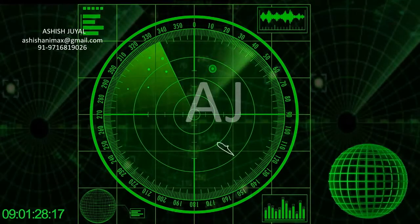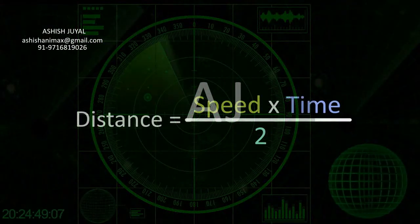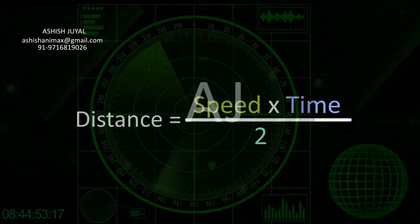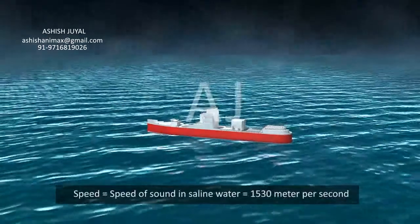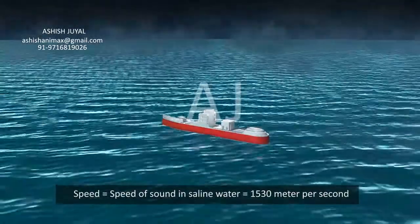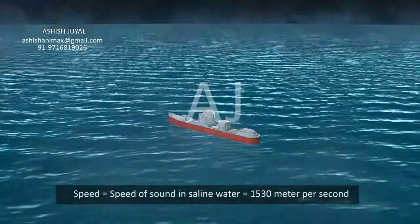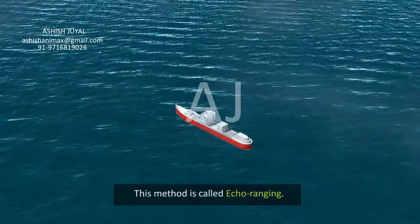It also calculates the distance of the object using this formula: Distance = (Speed × Time) / 2. The speed used is the speed of sound in saline water, which equals 1530 meters per second. This method is called echo ranging.